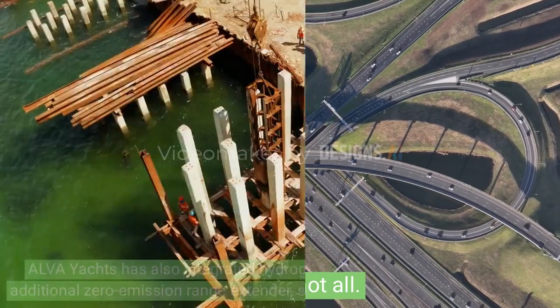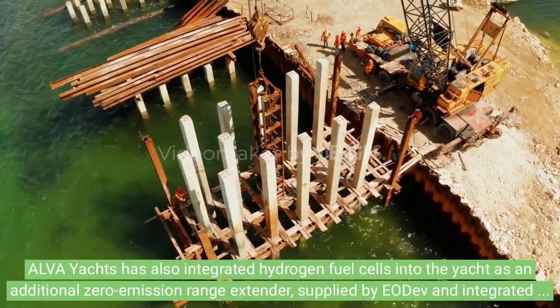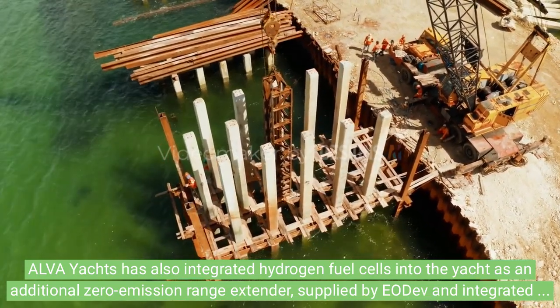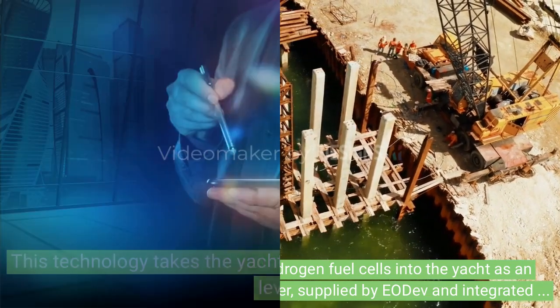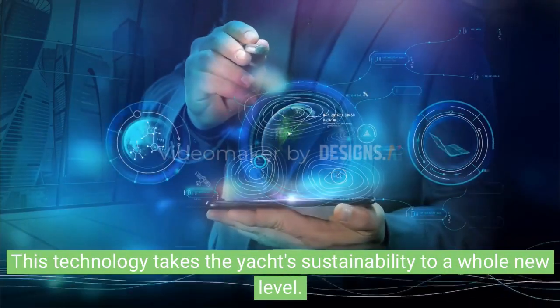Alpha Yachts has also integrated hydrogen fuel cells into the yacht as an additional zero-emission range extender, supplied by EODEV and integrated by SECO Marine. This technology takes the yacht's sustainability to a whole new level.